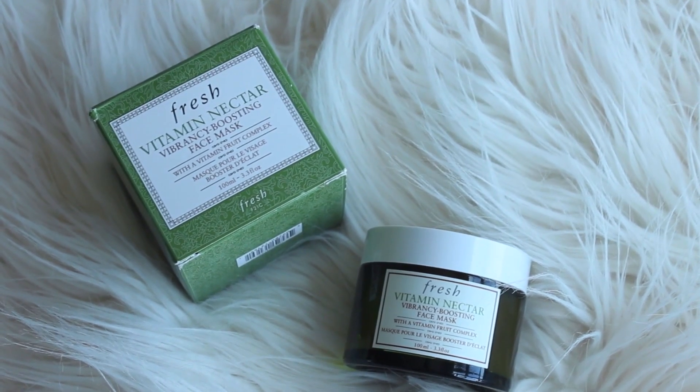Here's the box they sent me — it's so cute with a little magnetic closure, so I can definitely use it for storage. Reaching in, this is the Fresh Vitamin Nectar Vibrancy Boosting Face Mask with vitamin fruit complex. I am like a skincare fiend — I love anything that has to do with skincare. It has a potent blend of vitamin C, vitamin E, vitamin B5, lemon and orange fruits, and it is made to give you vibrant, healthy-looking skin. It smells so fresh and citrusy — I love the smell of citrus.